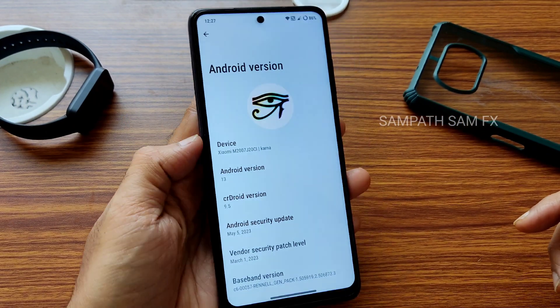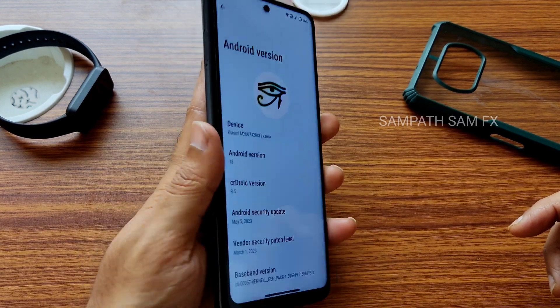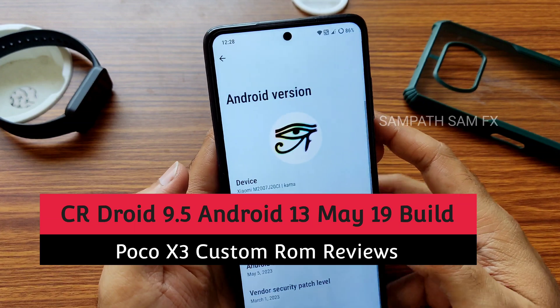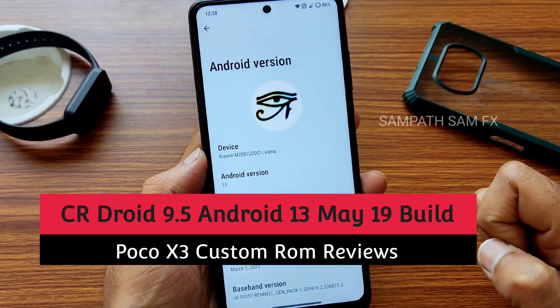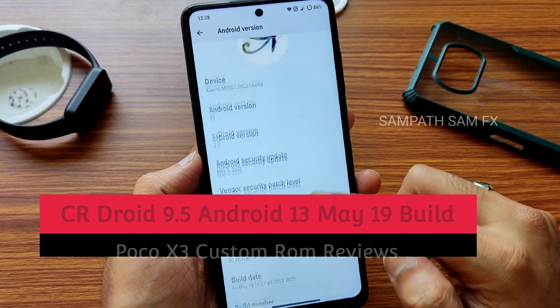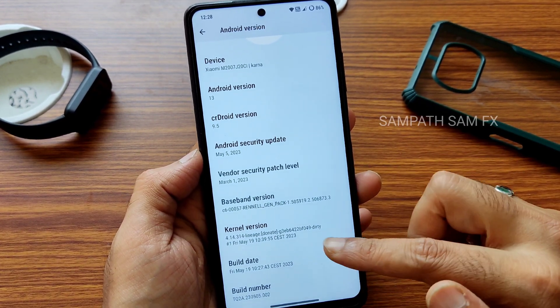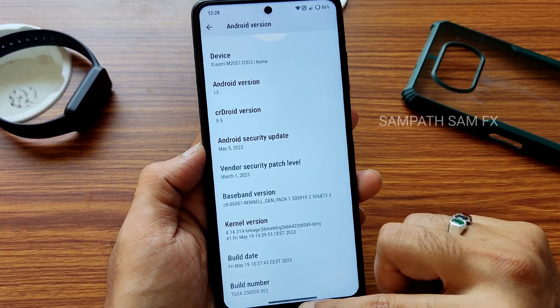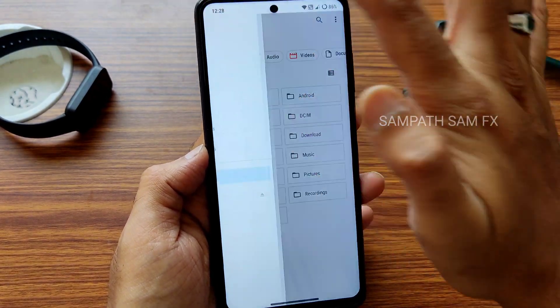Hey, hi, hello — welcome back! This is Sampati from the Samfax YouTube channel. This is a POCO X3 custom ROM review. You can see this is CRDroid version 9.5, with a May 5th 2023 latest security patch. The kernel version is 4.14.314 — a Lineage kernel has been used. The latest build available for POCO X3 is dated May 19th.